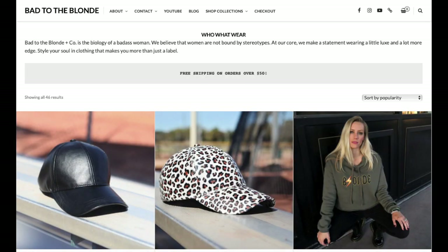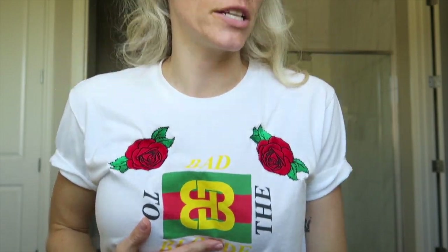Hello my people. What a beautiful day to put some makeup on. Welcome to my bathroom — this seems to be a recurring place to do business. I just curled my hair and I had a couple people ask me. First, check out my website badtotheblonde.com. You can get one of these super cute tees — embroidered roses, screen printed graphic. Bougie, yet badass.